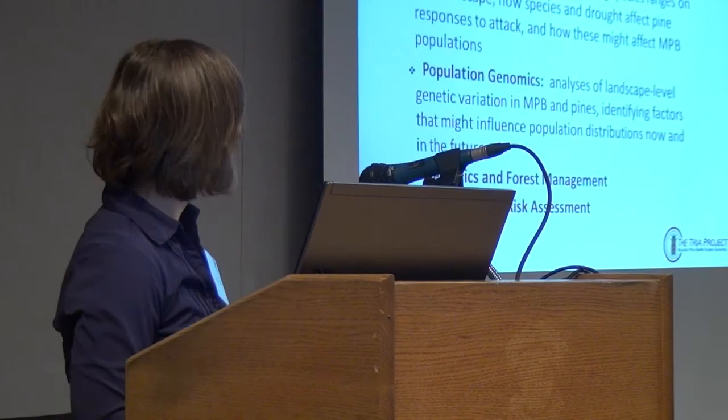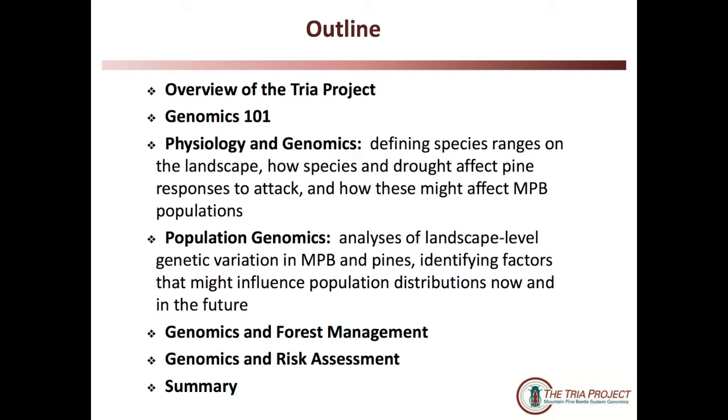I'm going to start with just a brief overview of this project, which has been off the ground since about 2007. We got fully started in 2008, and as I mentioned, it's a large project with many aspects, most of which I'm not going to cover.